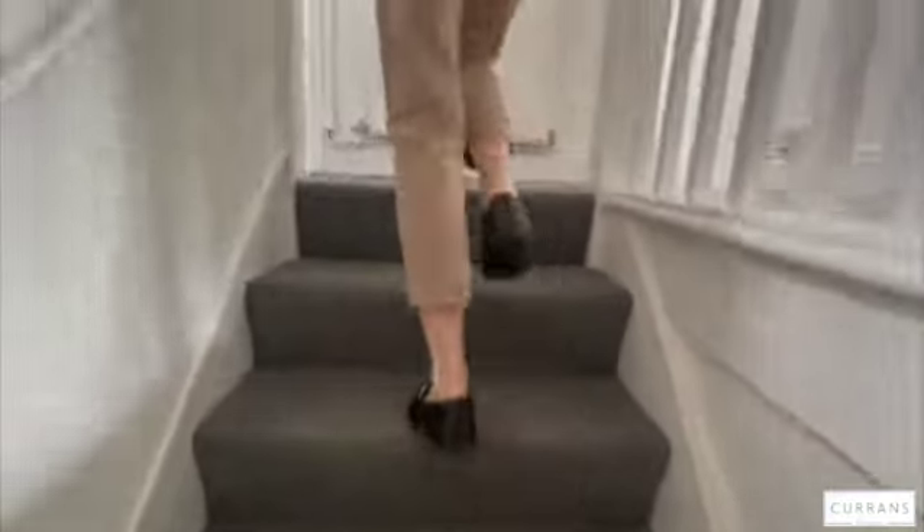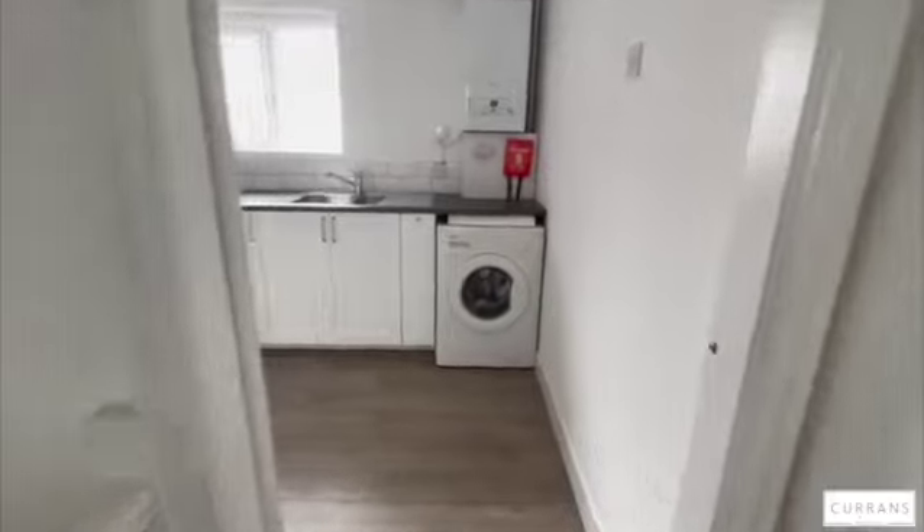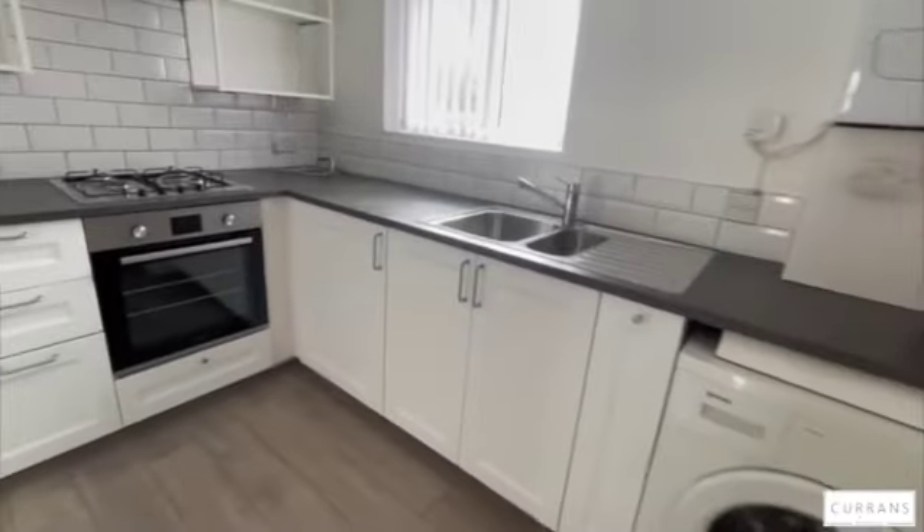Starting to the left, we've got the kitchen, which has white goods included — a washing machine and a built-in oven.